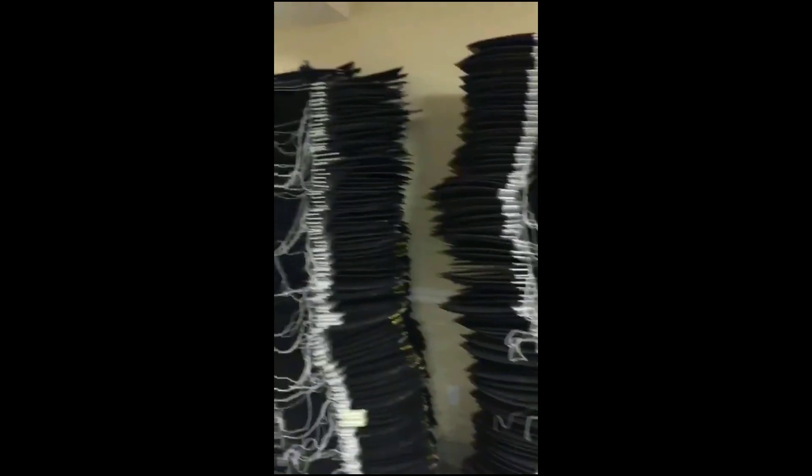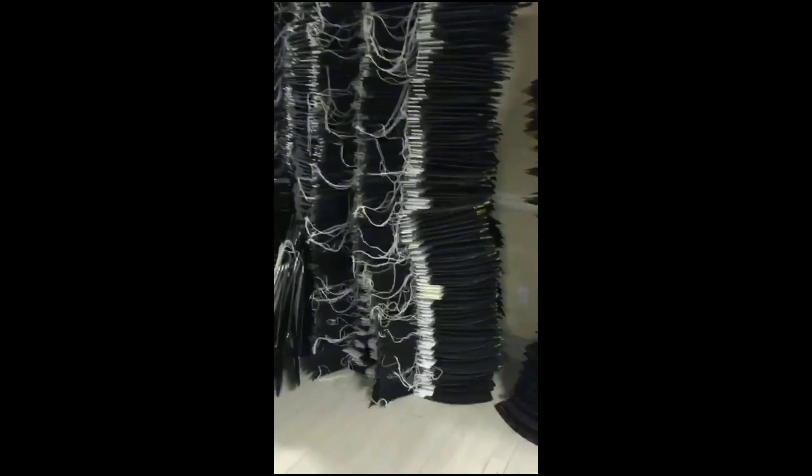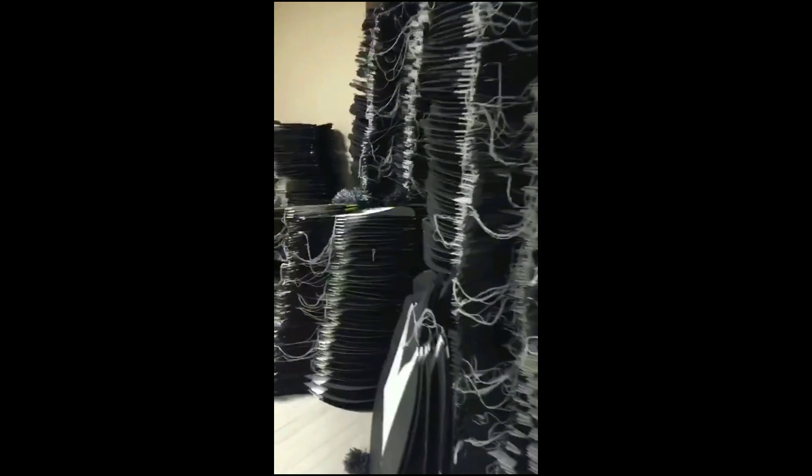This is a judge. He has a uniform of a judge — it's black and white. This is basically a uniform for lawyers or judges. He has all his kites in black and white.